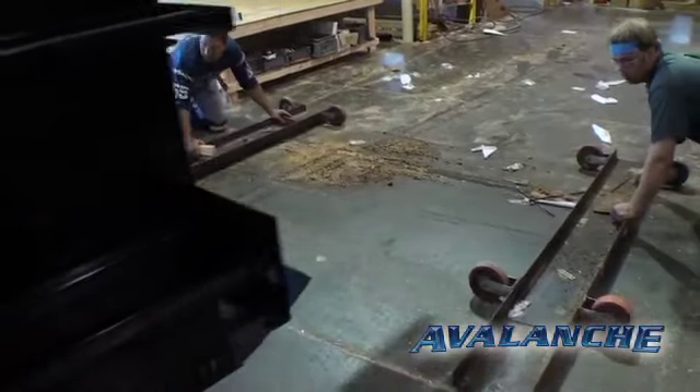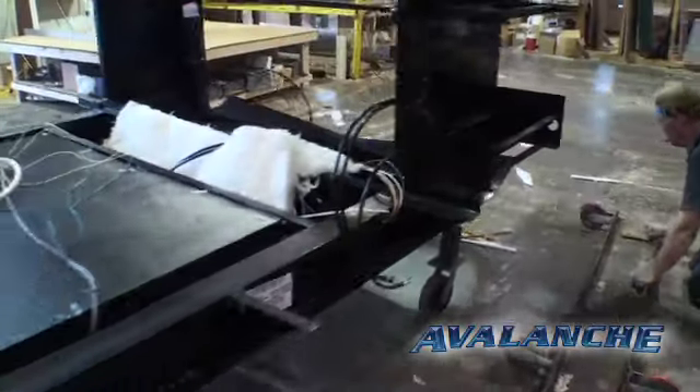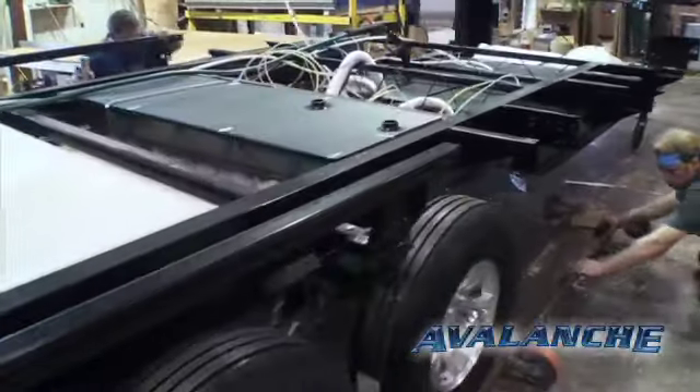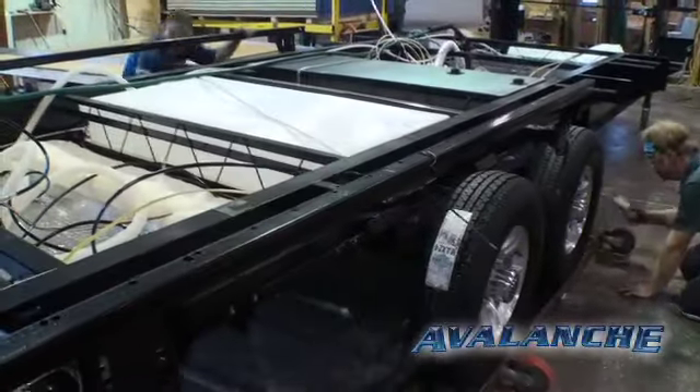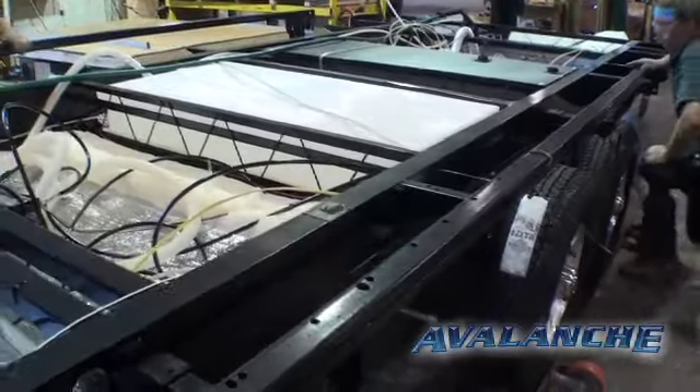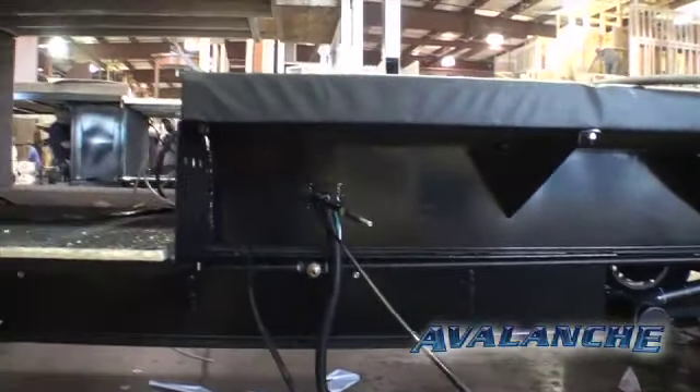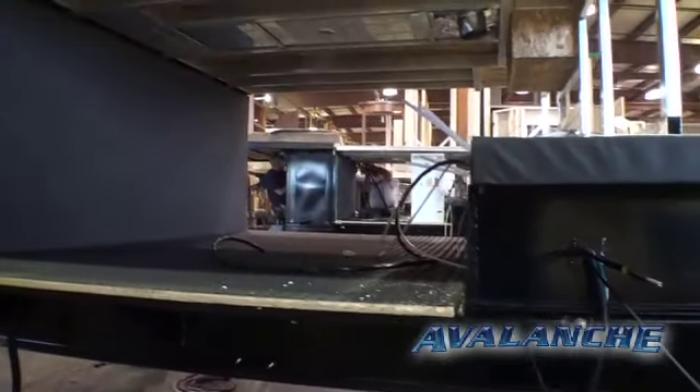Every chassis is built with 10-inch solid steel I-beams and incorporates Z-frame technology in its construction. This makes the frame extremely strong and able to withstand the rigors of being on the worst roads, and with the introduction of the drop frame design, they are able to create an incredible amount of pass-through storage.